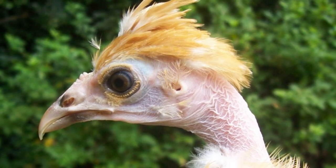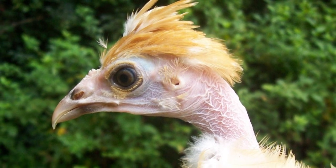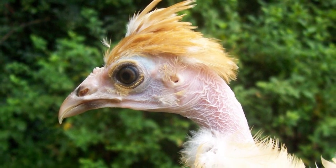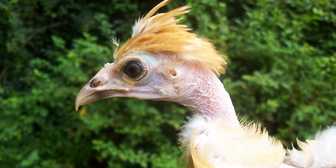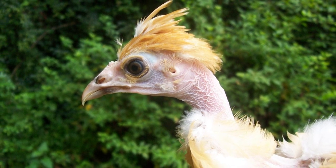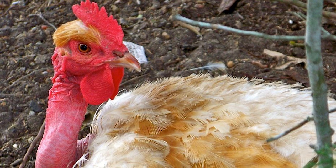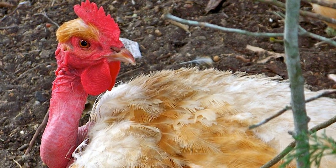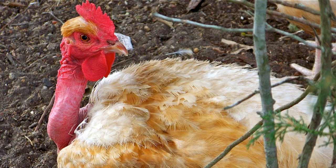Recognized color varieties include black, white, cuckoo, buff, red, and blue in the United Kingdom, and black, white, buff, and red in the United States. Naked Necks are adaptable and take well to confinement or free-range systems. They are relatively calm and have a pleasant disposition.